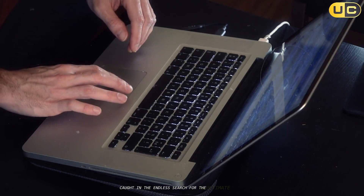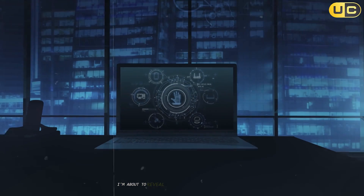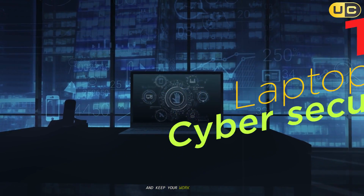Caught in the endless search for the ultimate laptop for cybersecurity? Stay tuned — I'm about to reveal the top five choices that can unlock your career and keep your work bulletproof.